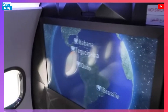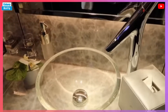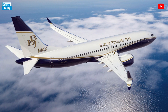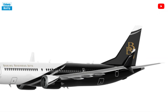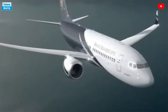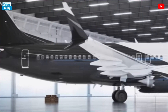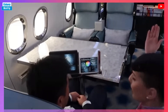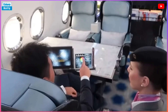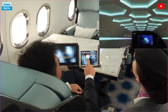Boeing expanded the BBJ brand to include configurations based on the 737 MAX, 777, 777X, 787 Dreamliner and 747-8 Intercontinental, which are known as BBJ 737 MAX, BBJ 777, BBJ 777X, BBJ 787, and BBJ 747-8, respectively. Boeing currently produces the BBJ 737-7, BBJ 737-8, BBJ 737-9, BBJ 787-8, and BBJ 787-9. The BBJ 777X will be available once it is certified by the FAA.